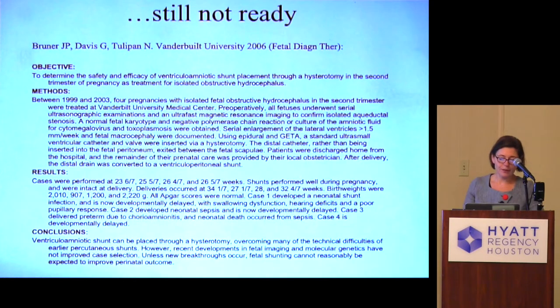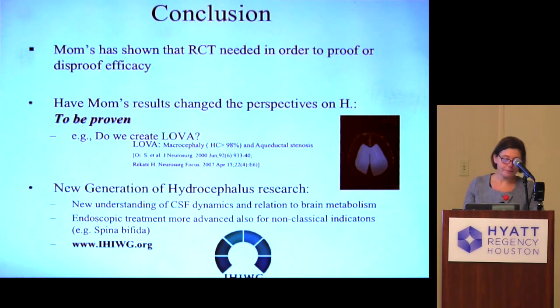He concluded it was probably not safe even with a hysterotomy and more controlled tubing placement, because one baby developed sepsis, another had preterm delivery due to chorioamnionitis, one death occurred from sepsis, and the last case was severely developmentally delayed. His 2006 publication concluded: 'Ventricular-amniotic shunt can be placed through a hysterotomy, overcoming many technical difficulties of earlier percutaneous shunts. However, recent developments in fetal imaging and molecular genetics have not improved case selection, and unless new breakthroughs occur, fetal shunting cannot reasonably be expected to improve outcome.'